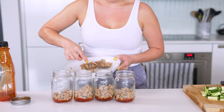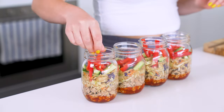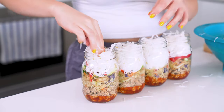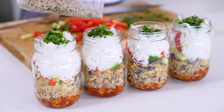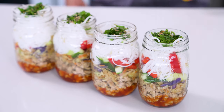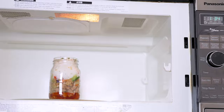Divide the ground chicken mixture among the jars followed by the cooked coleslaw. Add in some sliced cucumber and red pepper, then top with your vermicelli noodles. Finish the jars off with a medley of fresh herbs — I usually go for a mix of cilantro and mint, along with a sprinkling of sesame seeds over top. These jars will keep in the fridge for up to five days and you can microwave them to reheat or enjoy them cold.